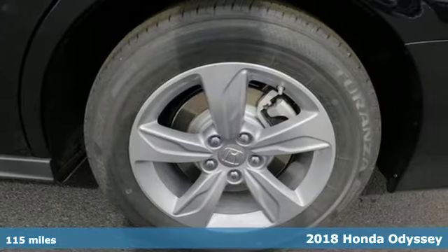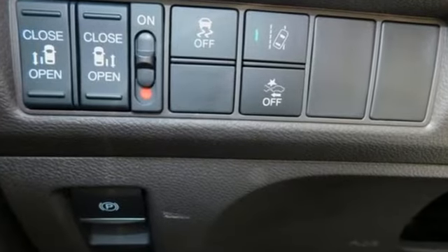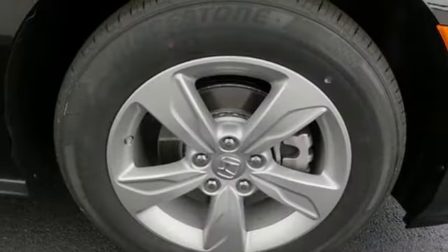Cruise control and the eco-assist system make your journeys more efficient. Intelligent traction management and vehicle stability assist with traction control make your journeys safer. Bluetooth and USB audio interface make your journeys more entertaining.